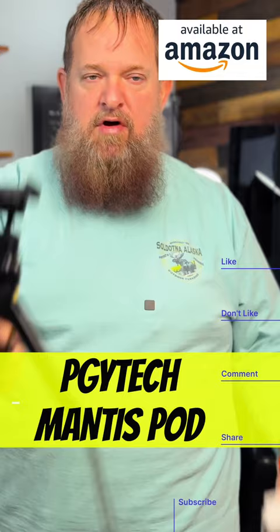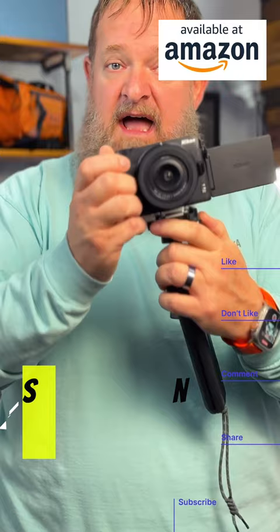This is a Nikon Z30. This is the Mantis Pod Pro — they came out with a new version. This is the Mantis Pod; this one's a little bit cheaper. Deity D4 Duo Mic. When I'm not using the camera, this is a cage.